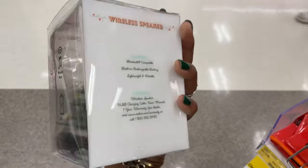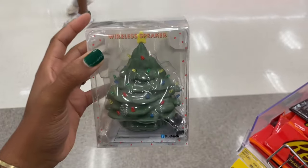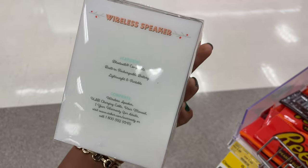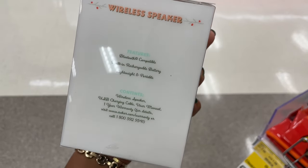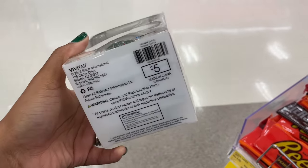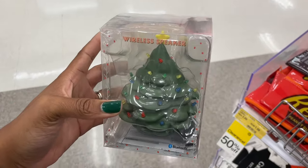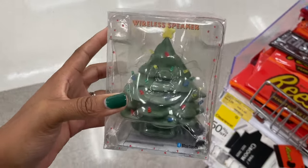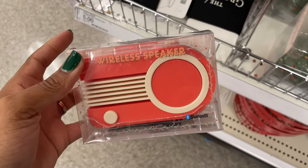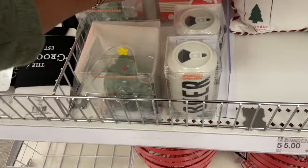Oh wow, what's this? Oh how cute — it's a wireless speaker! I wonder if it's a shower speaker because they often have shower ones. No, it's just a wireless speaker. Really cute though, it's a tree. Does it light up? Okay, we don't know — if you get it let me know if it lights up. They also have this speaker as well that just looks like an old school radio. They're all five dollars.